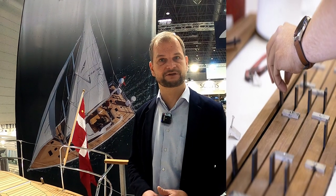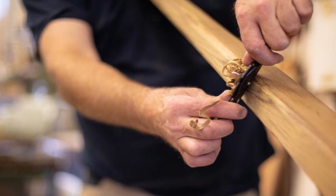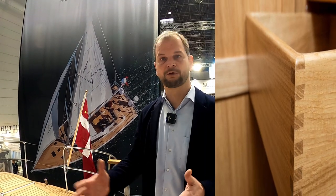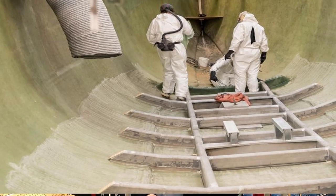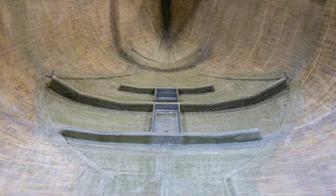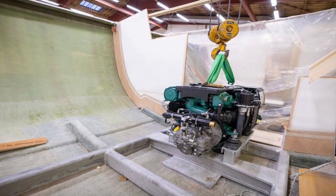What we focus a lot on is that we see ourselves as true boat builders and we are trying to continue the tradition. That means we build the traditional way where all the bulkheads are laminated straight onto the hull. We have in all our hulls a big steel frame and the keel is bolted into the steel frame. We have lead as the main part of the keel. All the bulkheads are mounted into the boat, fitted exactly, and laminated onto the hull and to the deck. That means we have no inner liners, so we are not fixed to a predefined position of the bulkheads — we can actually move them forth and back.